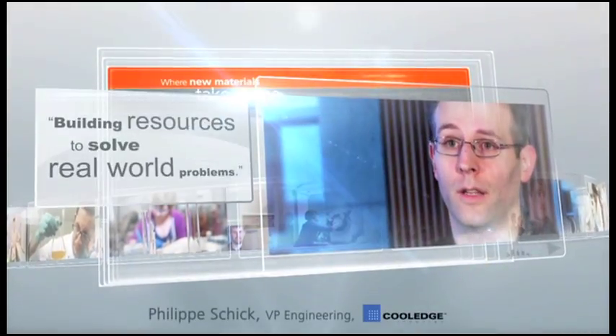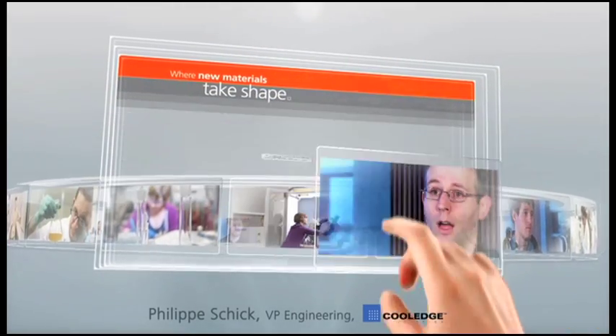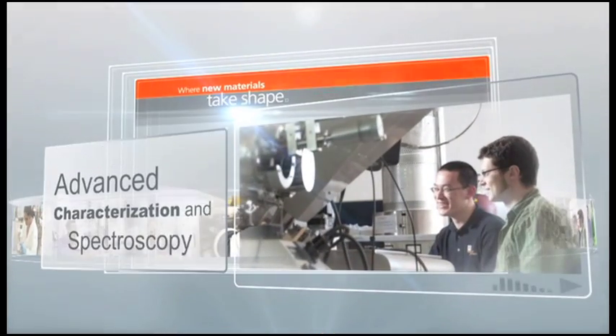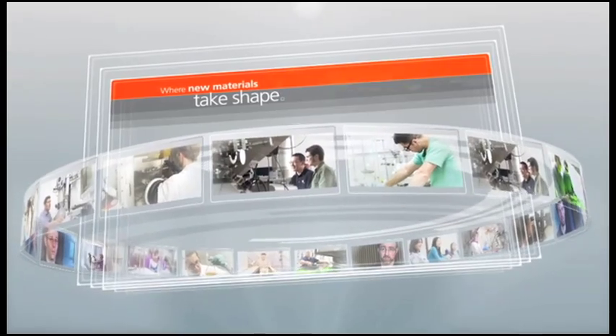I believe firmly that 4D Labs is a resource that the Vancouver tech community needs. It provides a great deal of support, not only at the facilities level, but also at the human resource level, to be able to move companies forward without having to make a huge capital outlay.